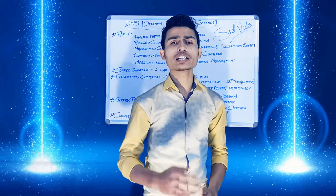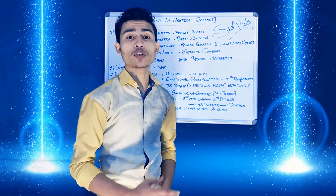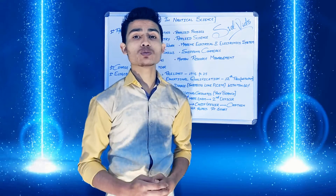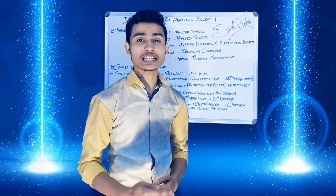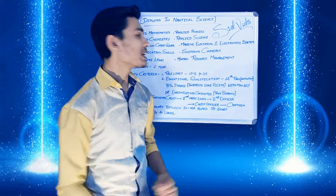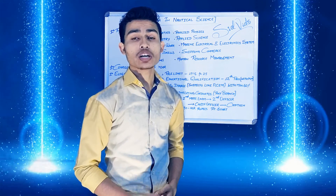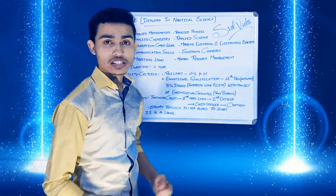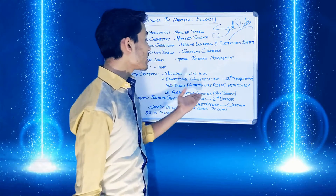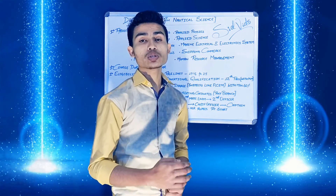Now let us talk about the conditions you have to fulfill to do this course. First, regarding age: the applicant should be within 17.5 to 25 years at the time of application. For academic qualification, candidates should have completed 12th with Physics, Chemistry, and Math with a minimum of 60% marks, or be a BSc degree holder in Physics, Chemistry, and Math with around 60% marks, or be an engineering graduate from any branch with 60% marks in their final year.